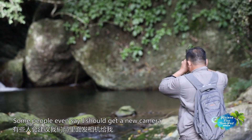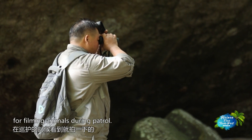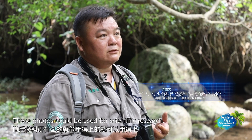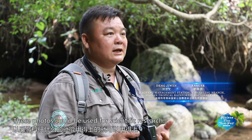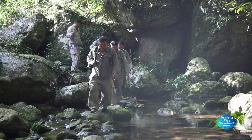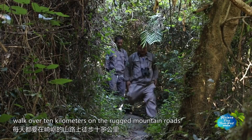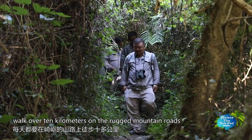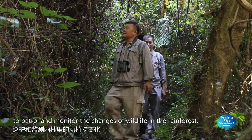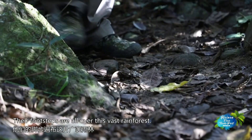When people saw the pictures I took, they said this is very difficult to see. Some people would recommend sending a better camera to me. To record more small creatures in this rainforest and better protect it, every day these rangers walk over 10 kilometers on the rugged mountain roads to patrol and monitor the changes of wildlife in the rainforest. Their footsteps are all over this vast rainforest.